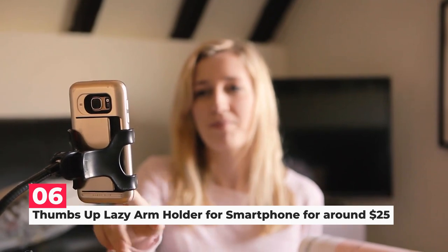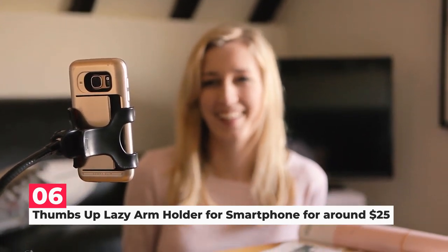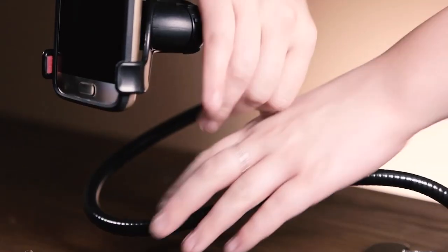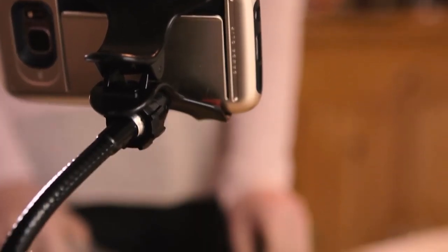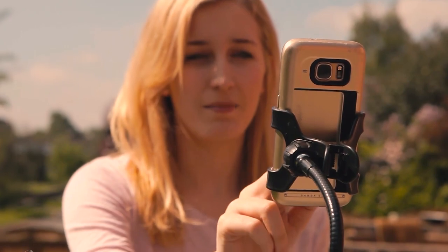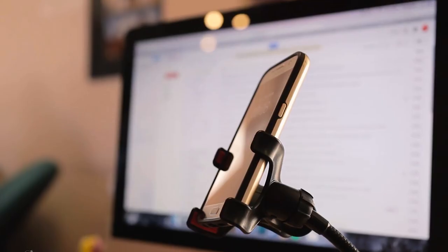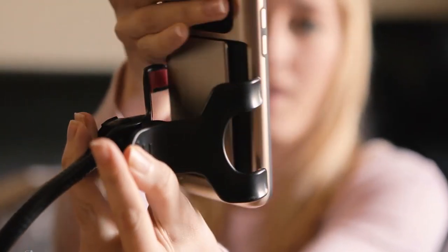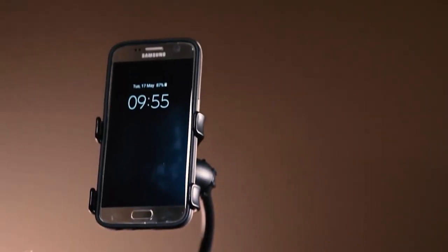Next on number 6, we have the Thumbs Up Lazy Arm Holder for Smartphones. This adaptable arm holds a smartphone at the ideal angle for in-bed reading, video chatting, and movie viewing without using your hands. Its cushioned mount can be simply narrowed or widened to securely support any type of phone up to 3.5 inches wide, without clips, glue, or other destructive fasteners. Its super slim, 9-inch long plastic base glides undetectably underneath the mattress.